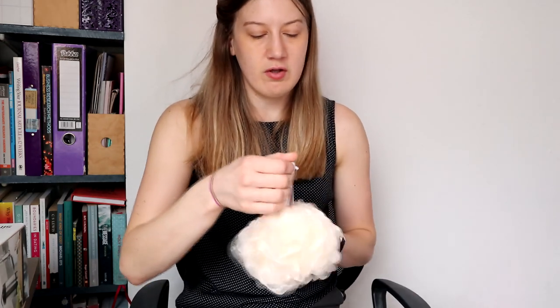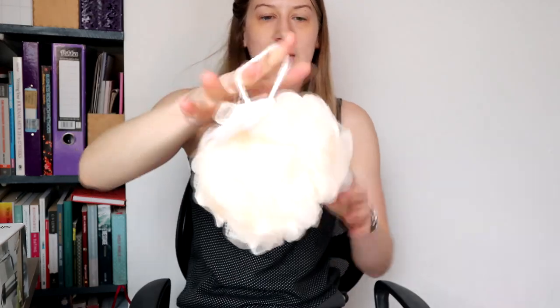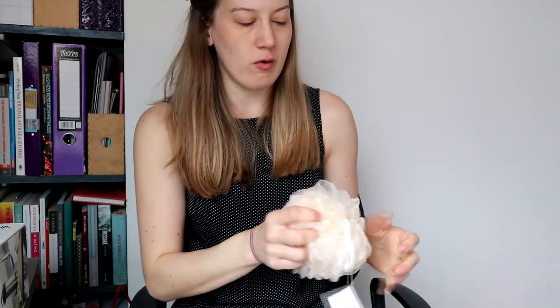I picked this up in Savers — thought I might treat myself to a new one and this was £1.29. The one I've got now is from The Body Shop and it's just because I've been using it for a while, it's getting a little bit falling apart.